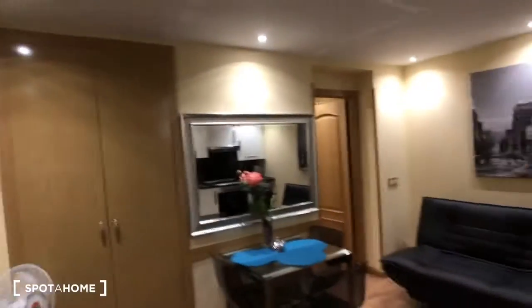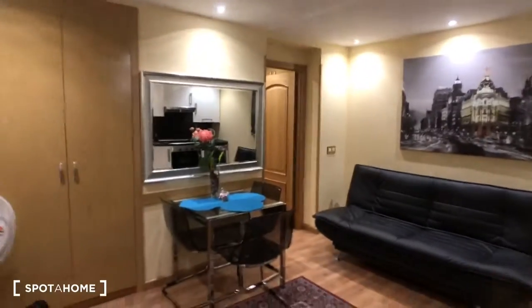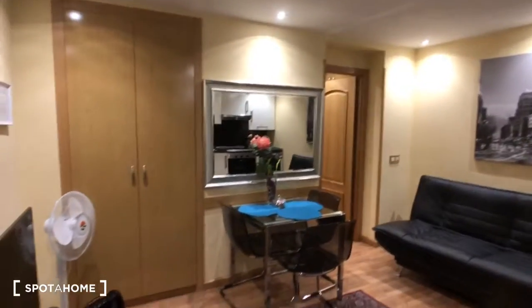Hi guys, this is Kelly with Spada Home Madrid, and today I'm going to show you a one-bedroom apartment on Calle de Atocha, which is literally right in front of the Antón Martín metro stop. It's also only about a five-minute walk to the Atocha train station, so it's really easy to get around from here.